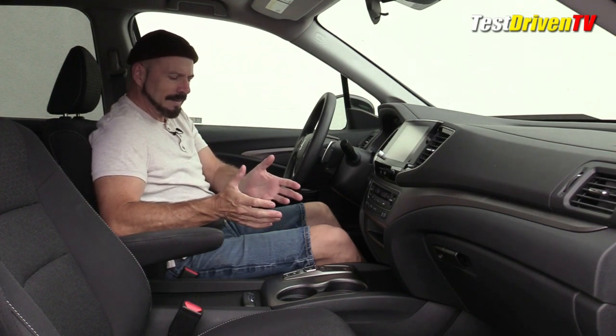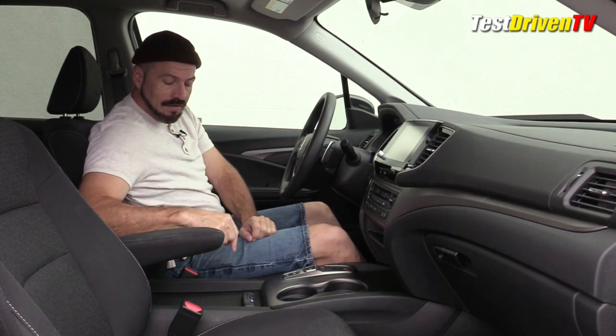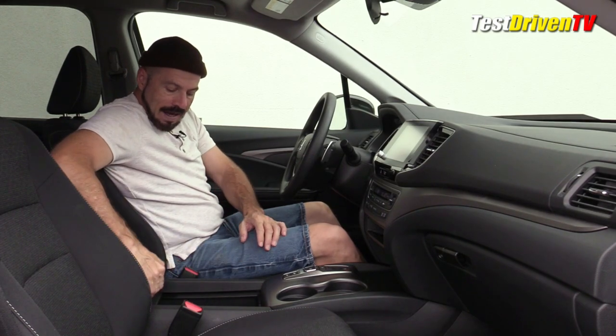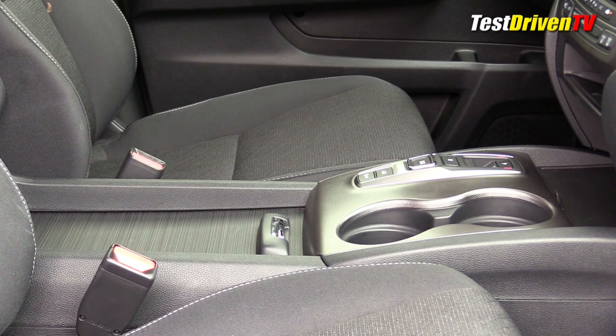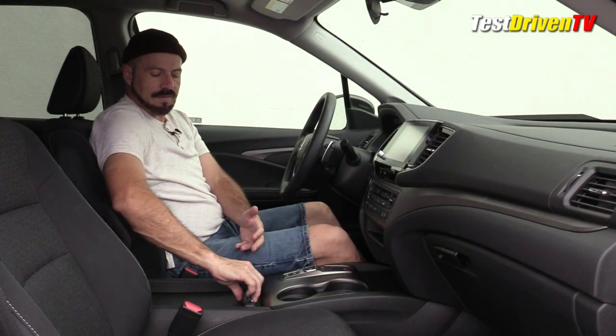The gear selector is push-button — not my favorite, but in a truck I'm less bothered by it than I would be in a performance car. What's very cool is the center console storage with a roll top, and when you open that you've got a huge deep bin — room for about four or five Kleenex boxes — with plenty of auxiliary power ports down at the bottom.